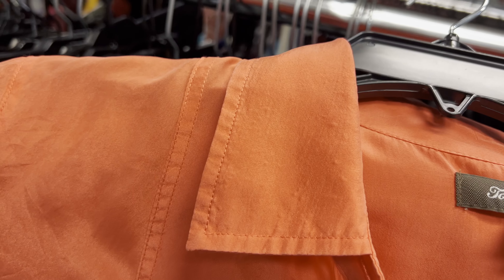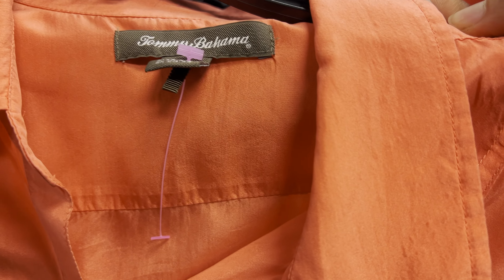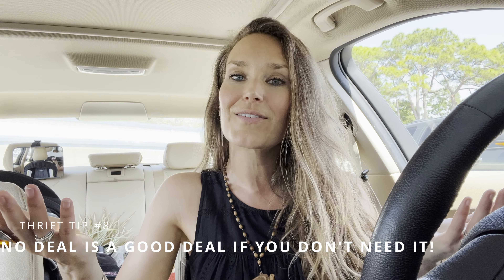The shirt also had little bumps on the collar — I'm not sure if that's from washing or if it just formed over time. It was a beautiful shirt; I saw it was originally a hundred dollars and they were selling it for twenty. But the bottom line is no deal is a good deal if I don't need it. I found another thrift store just around the corner, so I'm going to pop in briefly there and see what we find.